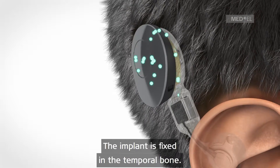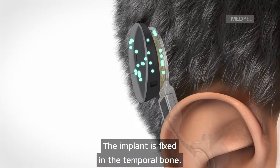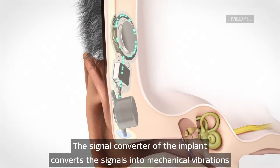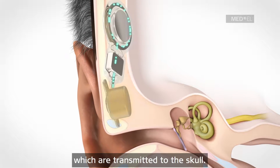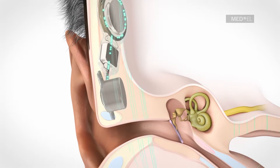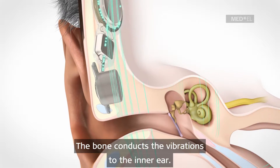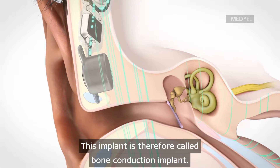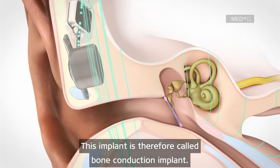The implant is fixed in the temporal bone. The signal converter of the implant converts the signals into mechanical vibrations which are transmitted to the skull. The bone conducts the vibrations to the inner ear. This implant is therefore called a bone conduction implant.